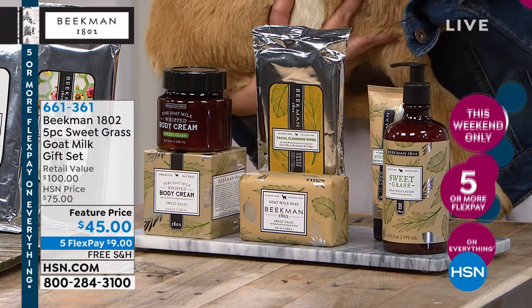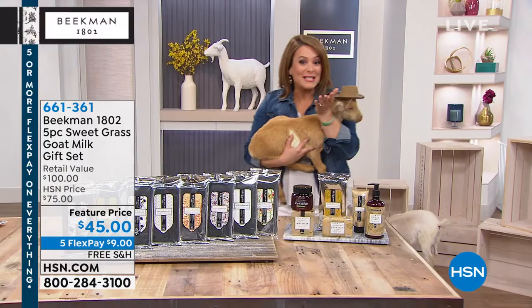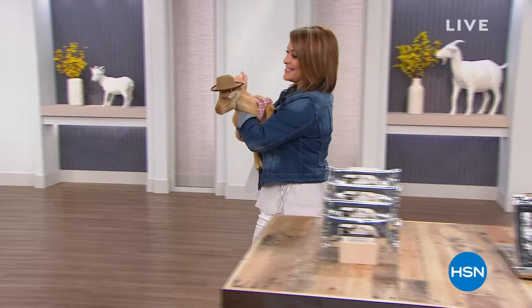Five-piece set, a $100 value. Look at that price today in the Sweetgrass scent — one of their clean, fresh scents that are gender-friendly, so men love it and women love it. Remember, everything's on five flex pay this weekend only, and Beekman 1802 is always on free shipping when these gentlemen are here.